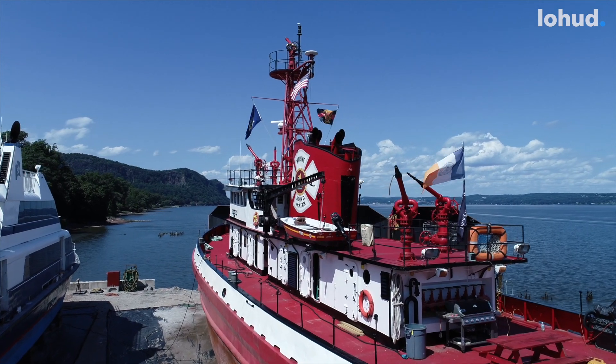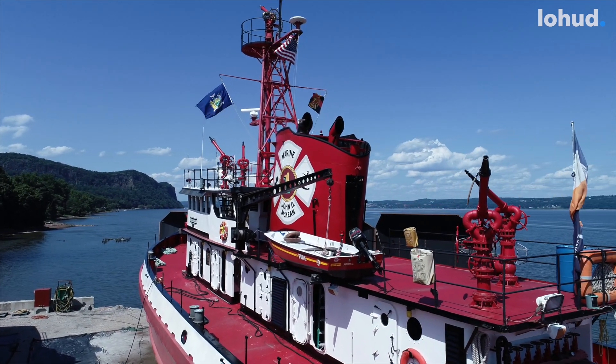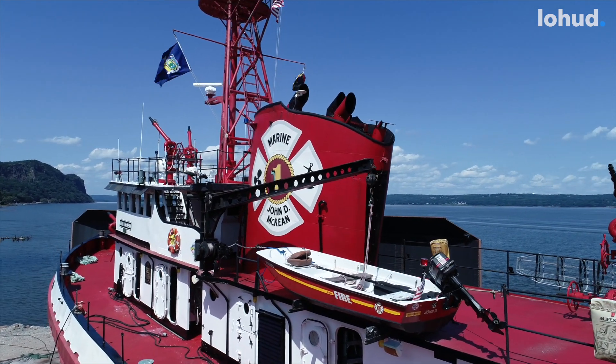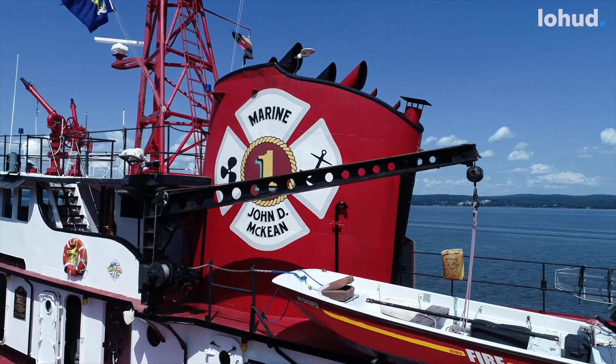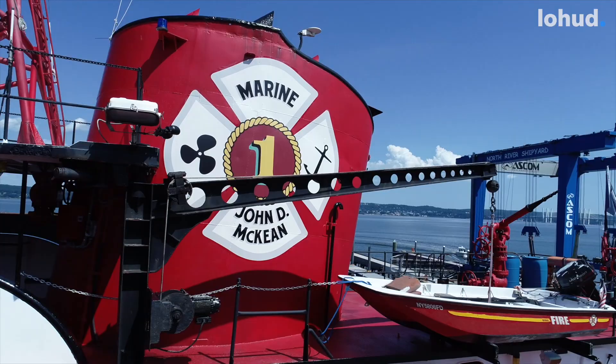Our group is the Fire Boat McKean Preservation Project. It was formed in 2018 by a small group of people who purchased the boat at auction in 2016, with the vision to turn the boat into a museum ship and open it up to the public.